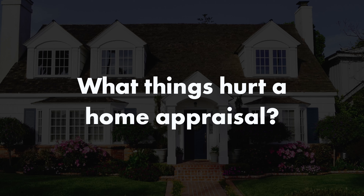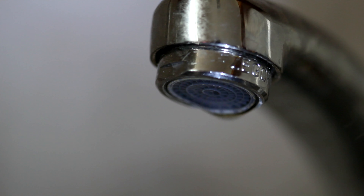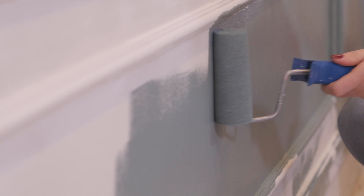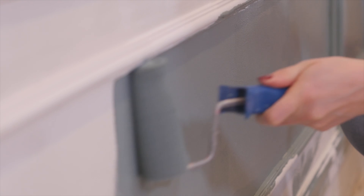What things hurt a home appraisal? Anything that can be repaired, please do it before you get your home appraised if you can. For example, if you've got a broken window or you've got some torn window screens, if you've got paint that's been marked up and you've got some spare paint in the garage anyway, go on and make the house look as good as you can before it's appraised. You want your property to look like one of the better homes in your neighborhood. That's going to help your value.